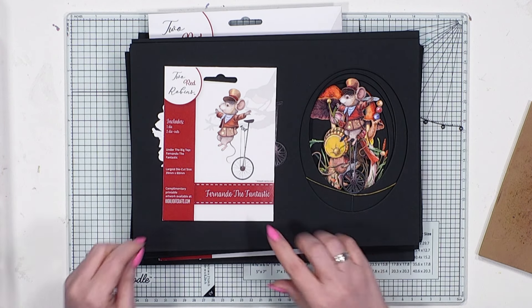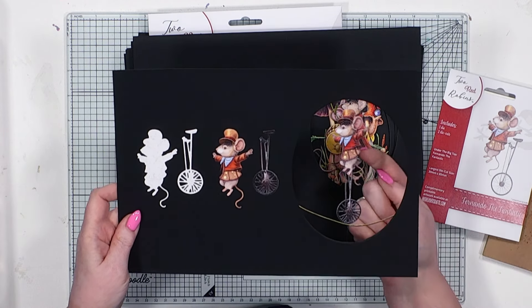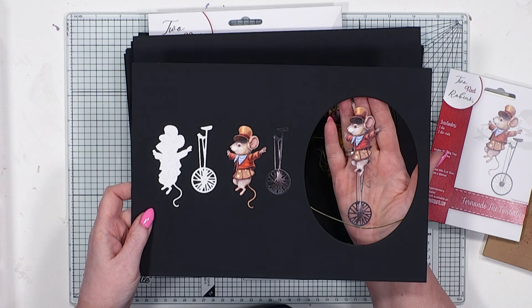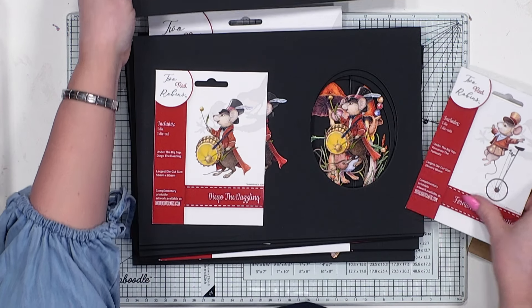Moving on, we have got Fernando the Fantastic, and he is pretty fantastic — look at him. He's also double-sided. Isn't he just adorable? He's actually on the tightrope on this one, doing his bit of a daredevil. How brilliant is that? So that's Fernando.